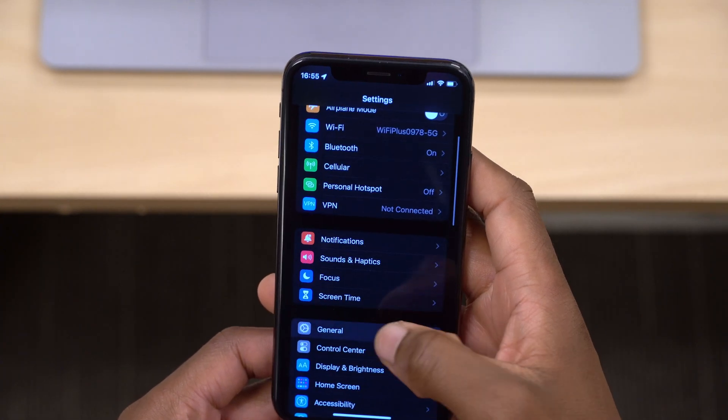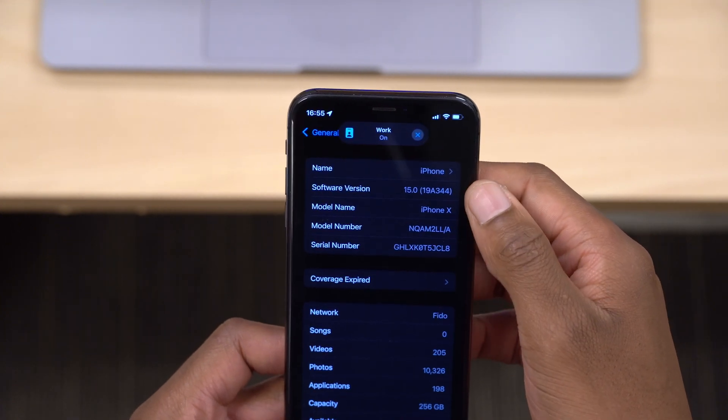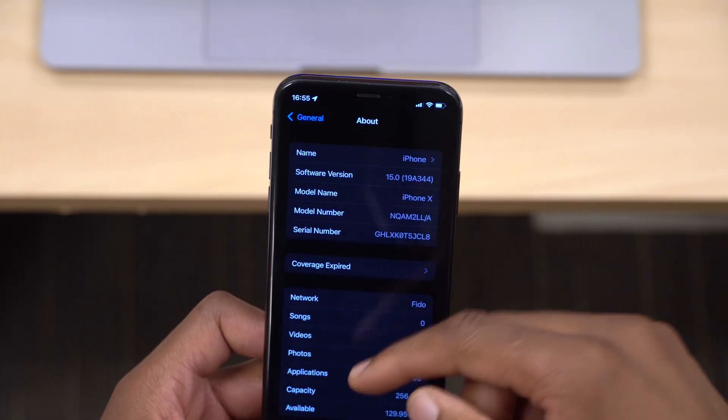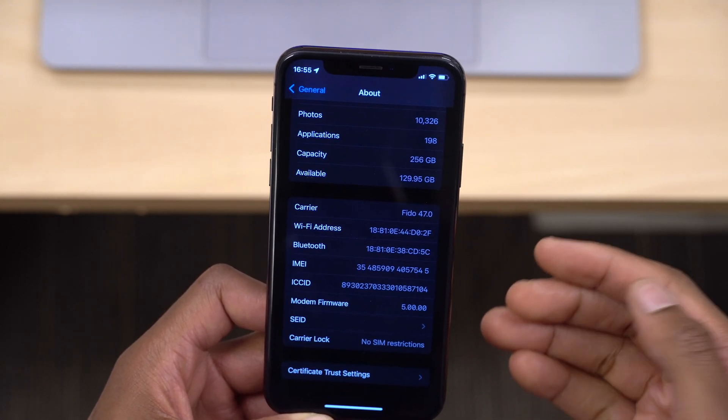This is my device that I've already updated. If we go into Settings, go to General, and go to About, you can see the software version — it's 19A344. If we go to the modem firmware version, you can see that it hasn't been updated since beta 8; it's still 5.00.00.